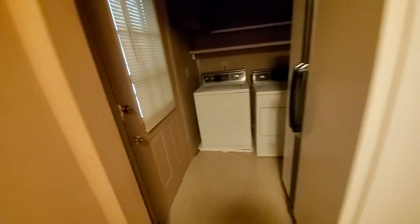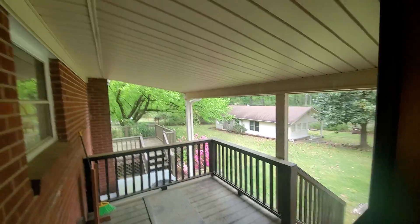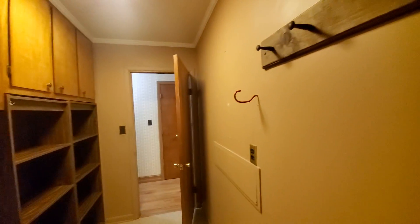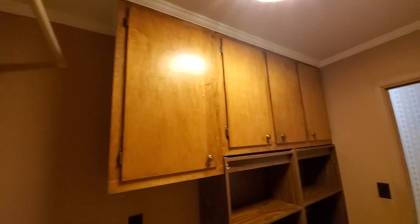Up off the kitchen you have a laundry room, another fridge, and some cabinet space, plus access to the middle deck. It's nice — it's covered. There's more storage here too.